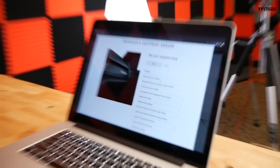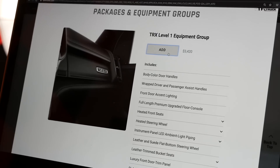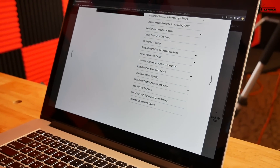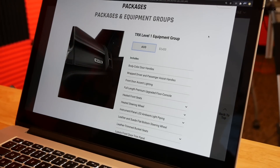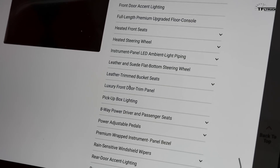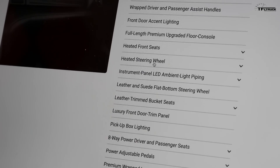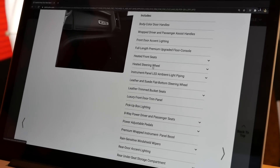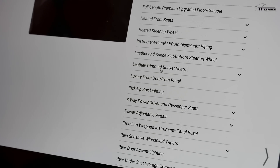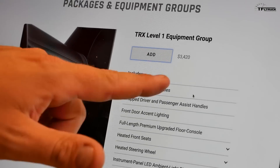We decided to get one of the more basic trucks for several reasons: it's more affordable, it fits what we want to do, and it's going to be a little more lightweight — which is very important for off-road, towing, and hauling. Level 1 has a few options, but what caught our eye was heated front seats and heated steering wheel. We're in Colorado with really cold winter months, especially filming up in the mountains. We'll be taking this truck into the snow and cold conditions, so that's really nice. With leather-trimmed interior included, we felt this package was justified at $3,420.